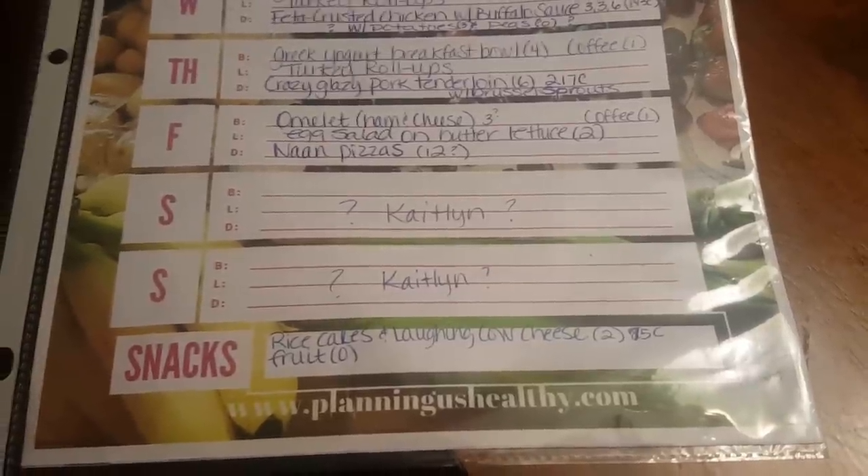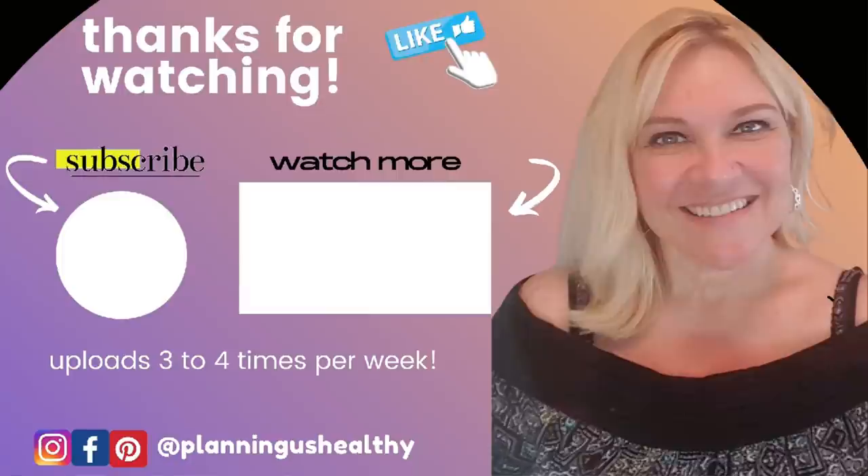I hope you all liked this video! If you did, please give it a thumbs up. Thank you so much for watching — I'll see you in my next video. I'm Christy, and I'm planning as healthy!